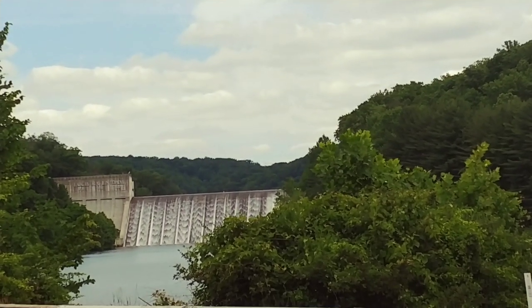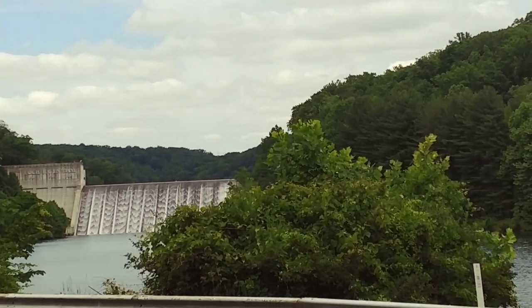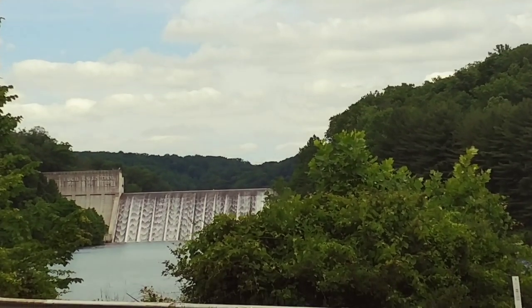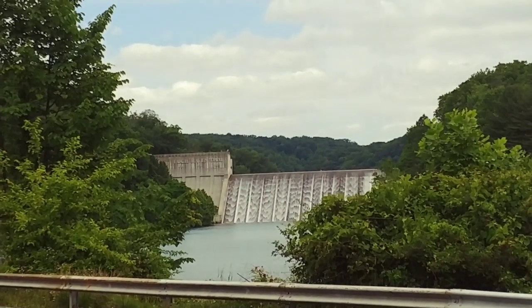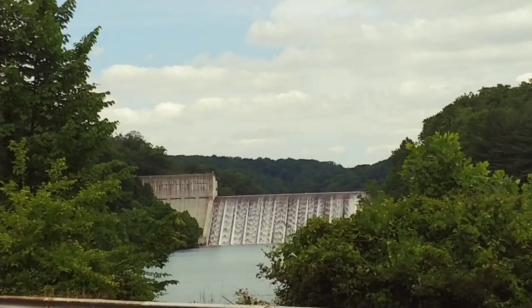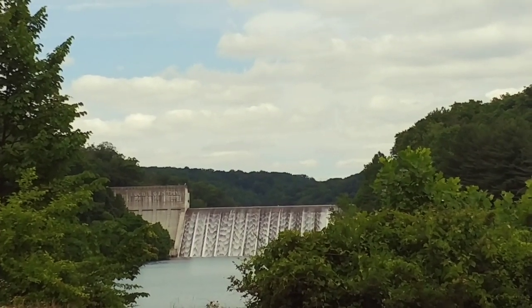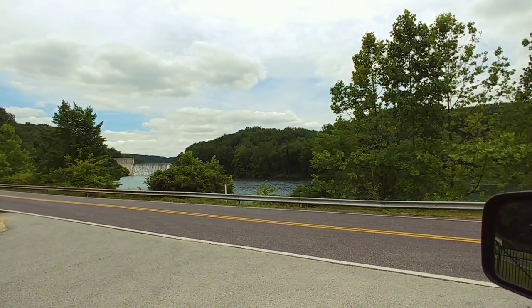It wasn't until 1914 that a new dam and reservoir lake was built to provide more water. And it wasn't until 1923 that they elevated the dam from 51 feet to 117 feet. The capacity is 23 billion gallons and it provides drinking water to the city of Baltimore. So there you have it.